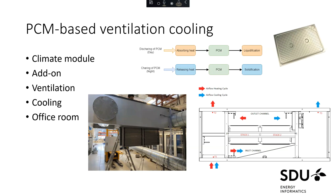The prototype is a PCM-based ventilation cooling system. We have developed and constructed it, and we refer to the module as a climate module. It works as an add-on to a ventilation system, so you can put this as an addition to an existing system and thereby have cooling. You can see a schematic where there are two stacks of PCM stored in aluminium containers, each containing approximately two kilograms of PCM. Air can pass in between them in order to take energy out of the PCM or put energy into it. The simple operating principle is to solidify the PCM during the night by running cold night air through the stacks and expelling it to the outside.